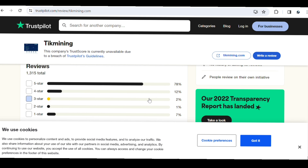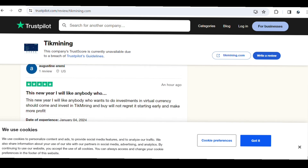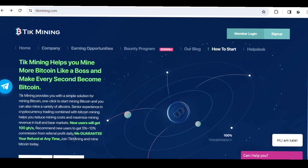I want you guys to go ahead and read the reviews on Trustpilot — the reviews are all good, so this site appears to be a legit website. Like I've always said, this is not financial advice; as long as it is a crypto website there's always risk involved, so do your own research as well.